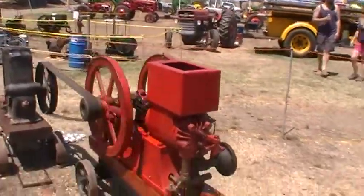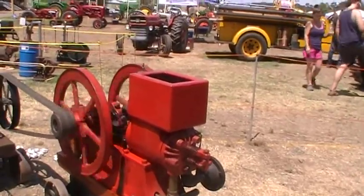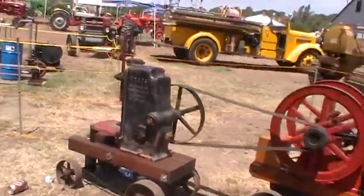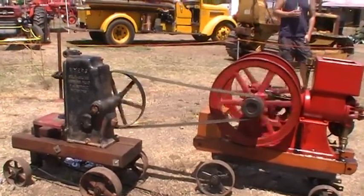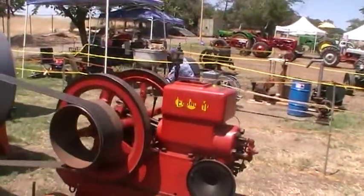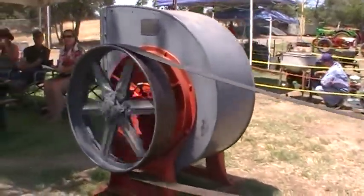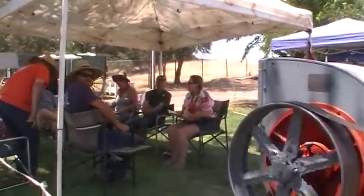What do you got here? What is this? It's a little square-bodied hopper. Looks like it's got a pump track — what is that, a press on there? This is what you need right here to keep everybody cool.